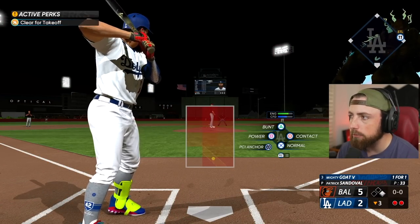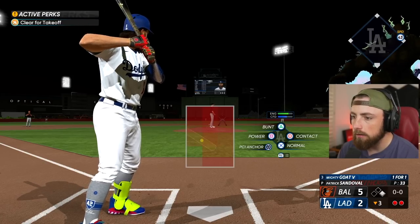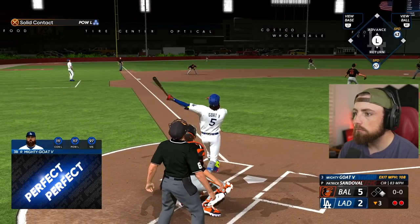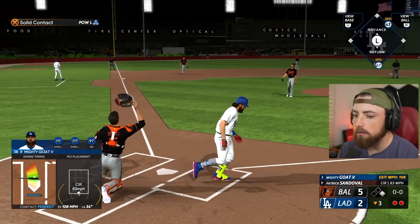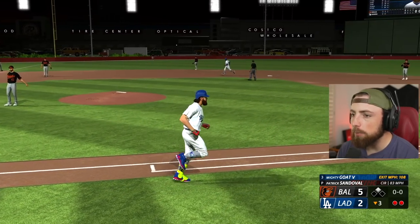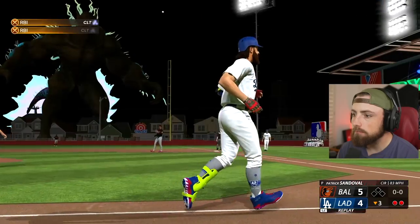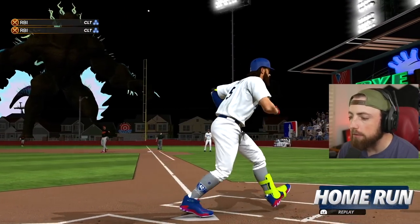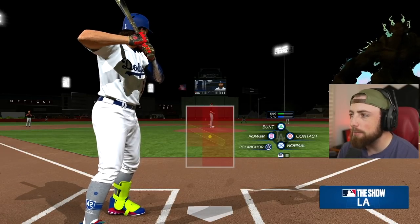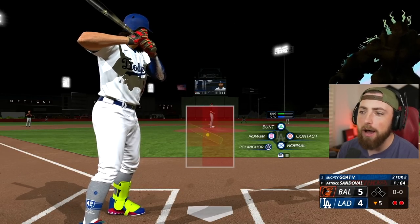All right, two-run home run opportunity - come on baby, come on Mighty, I want you to destroy this thing. We might have found it - we might have found it. That might be 500 feet honestly, if the wind's blowing out. That's 500 on the dot. 451 - so I think the wind might be blowing in, yeah, 11 miles per hour in. If the wind was blowing out right there, that ball is going so far you have no idea.